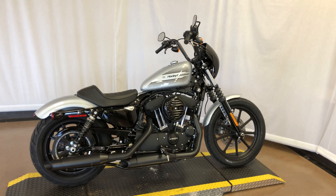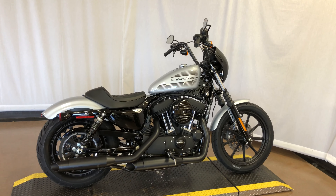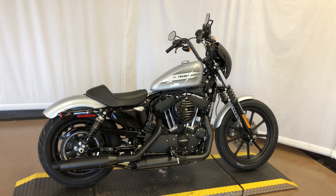Stock number 427306 is a 2020 Harley-Davidson XL1200 NS. It is Barracuda Silver and brand new.